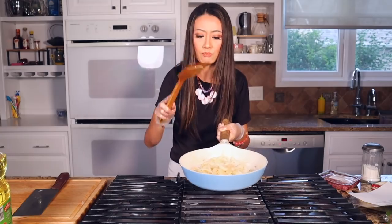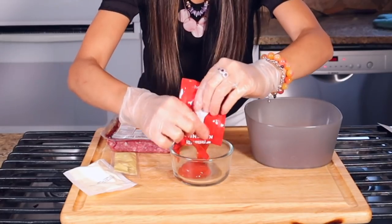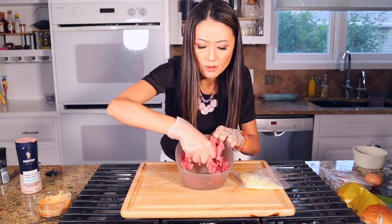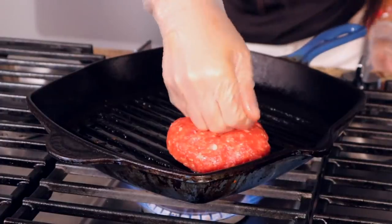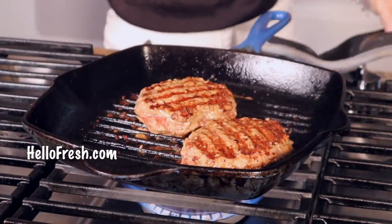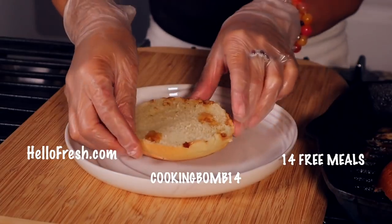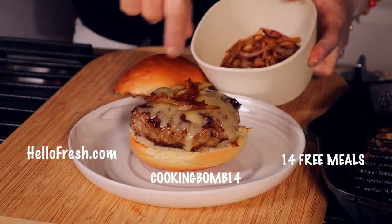HelloFresh is perfect — saves me time with fresh ingredients like these, directly from the farmers. Follow easy instructions. Now we're supposed to put the sauce on. Brush some oil in here. The burger meat is very tender and juicy. You can get delicious meals by going to hellofresh.com and using my code COOKINGBUM14 to get 14 free meals including free shipping.